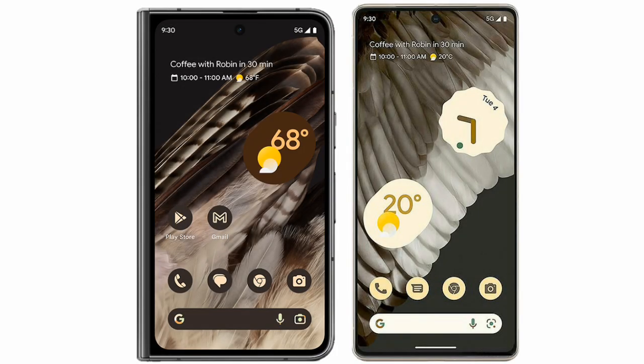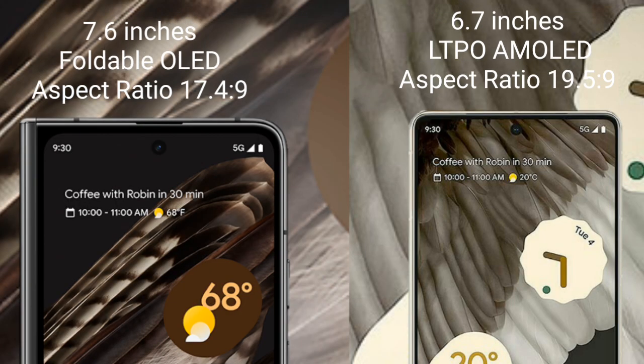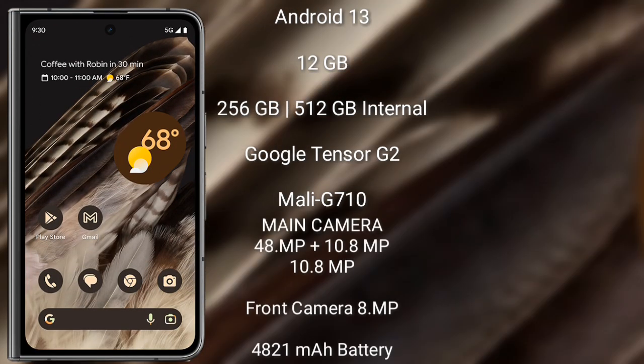I will compare the new Google Pixel Fold with the Google Pixel 7 Pro. The Google Pixel Fold comes with a 7.6-inch foldable OLED display at 16:4.9 aspect ratio. The Google Pixel 7 Pro comes with a 6.7-inch LTPO AMOLED display at 16:5.9 aspect ratio.